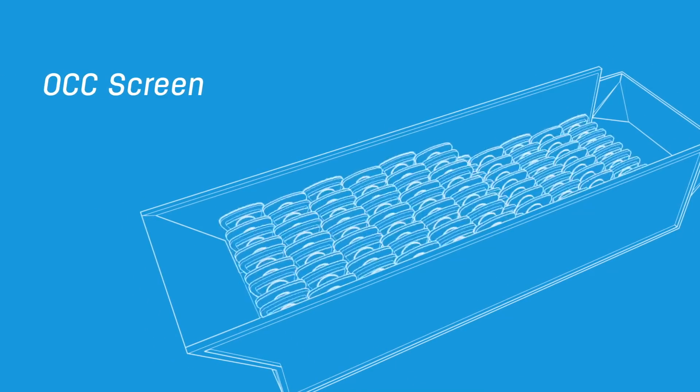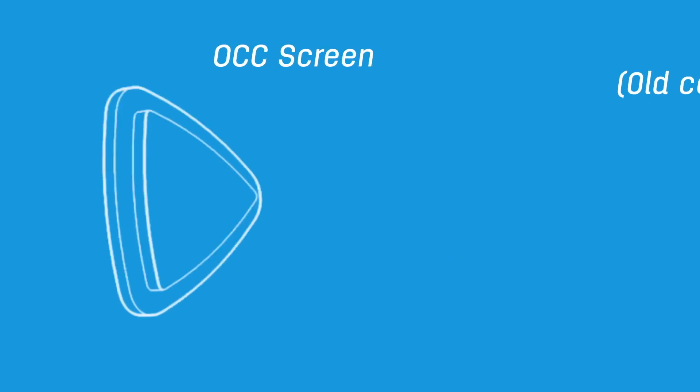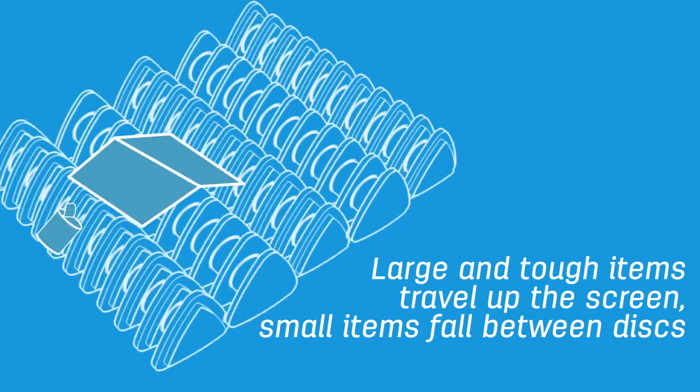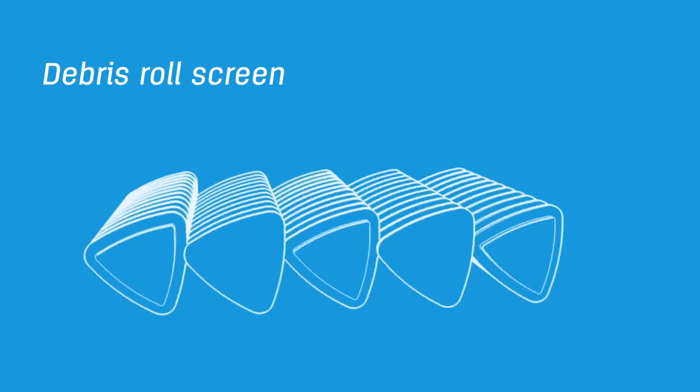This machine is called the OCC screen — that stands for old corrugated cardboard. It's made up of triangular metal discs known as tri discs. Large tough pieces of cardboard travel up the screen, while smaller items fall between the discs onto something called a debris roll screen.